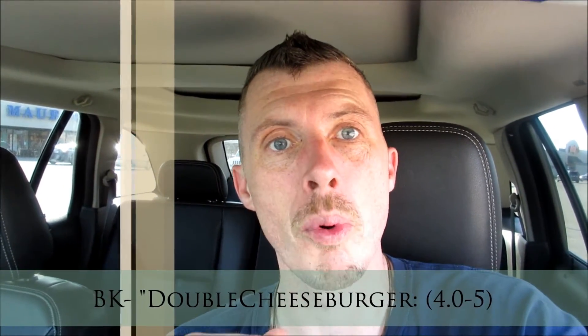Originally I was thinking about giving it a 4.5 on a scale from 0 to 5. The price isn't bad at $1.81. But I'm gonna go ahead and give it a 4.0 out of 5, simply because of the ketchup and mustard. If they had more on it I'd probably give it a 4.5, but this is Huntington's Burger King and they didn't put that much on — you've seen it, I showed you.